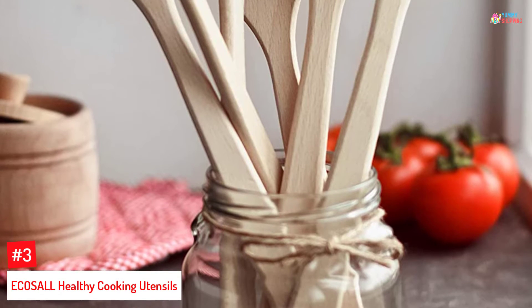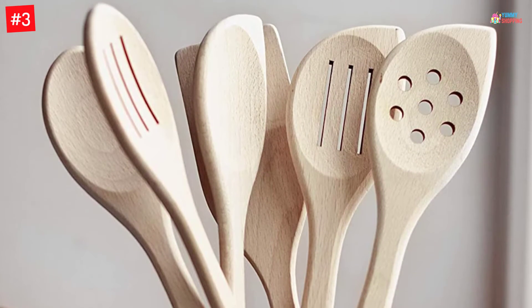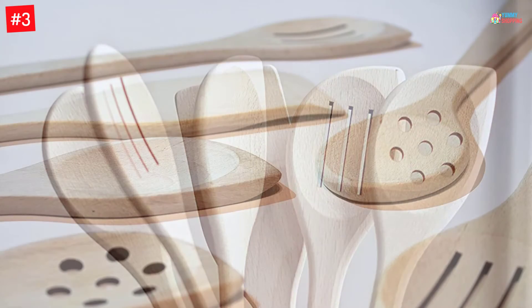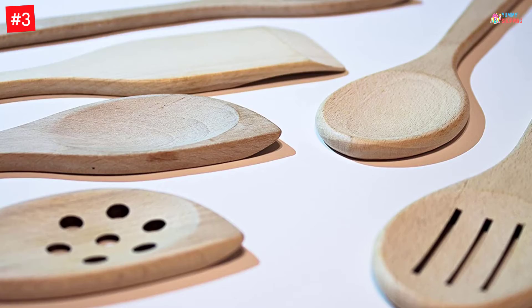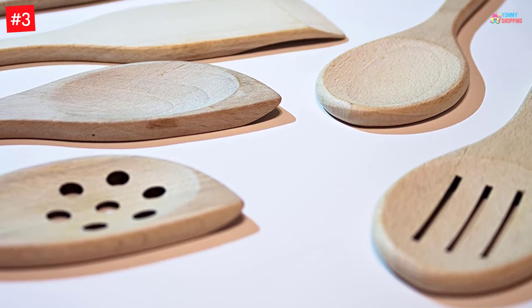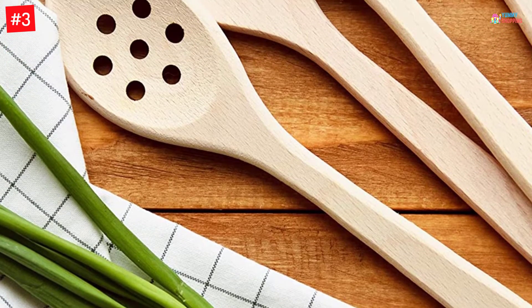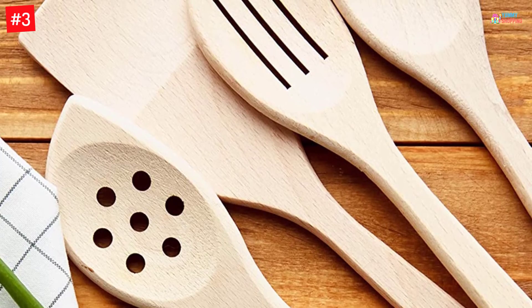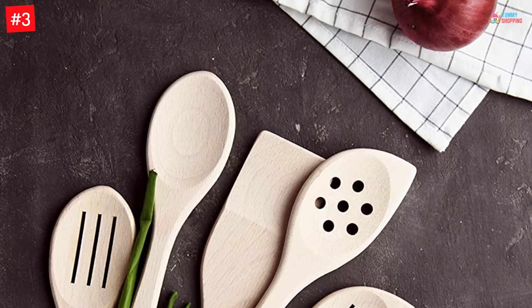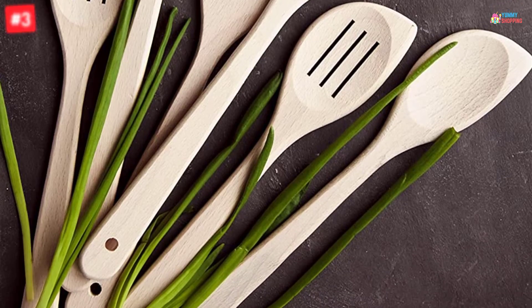Number 3: E-COSALL Healthy Cooking Utensils. The E-COSALL Wood Cooking Utensil Set offers a super easy grip with long durable handles. All the pieces stay cool even after long hours of cooking, so you never have to worry about scorching. The comfortable handles allow you to cook with ease without tiring your hands too much. Plus, the solid wood construction ensures that you spend years of cooking with this set of remarkable wooden utensils.